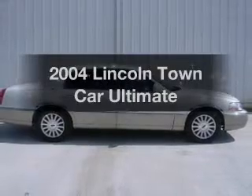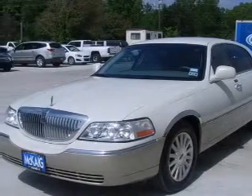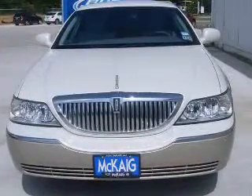Get noticed in this 2004 Lincoln Town Car. Travel the roads in style and comfort in this great vehicle. With a powerful 8-cylinder engine, the powertrain includes rear-wheel drive that responds smoothly to its automatic transmission.